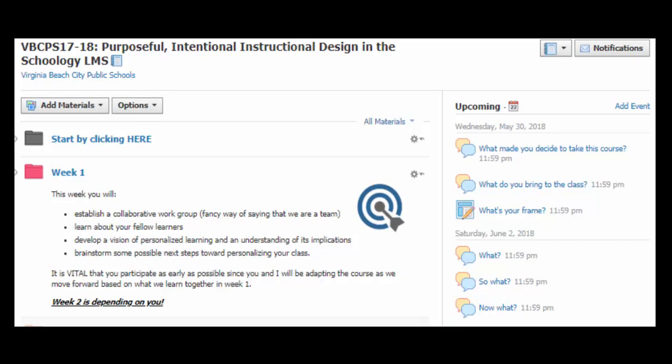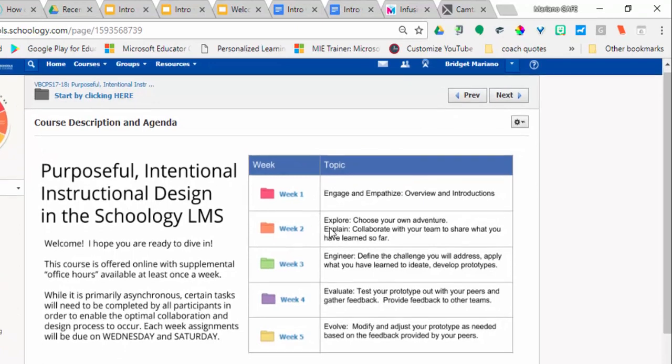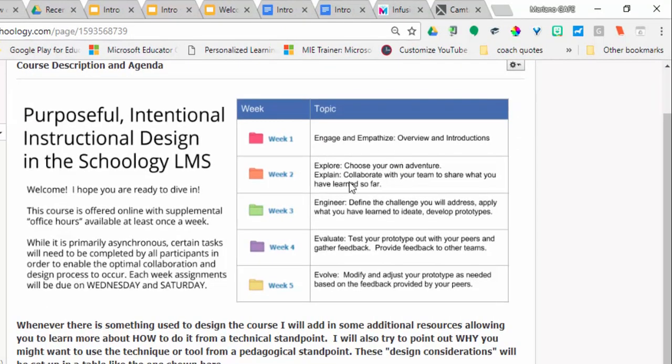This course is laid out to follow a combination of a design process and the 5E model of inquiry, if you're familiar with those. You might have noticed that week 1 has engage and empathize, week 2 is explore and explain, week 3 is engineer, week 4 is evaluate, and week 5 is evolve.